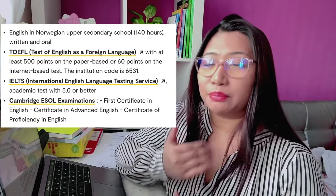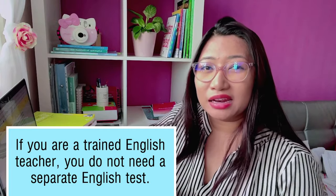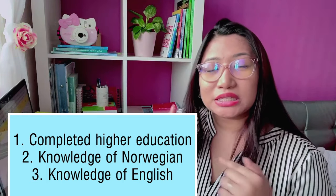Kailangan nyo rin ng TEFL and IELTS. But if you graduated — for example, ako, I graduated as a Bachelor in Secondary Education major in English, and the medium of teaching was English — that's why hindi ko na kailangan ng ganong recognition. Kung ang medium of instruction nyo ay English, all you have to do is ask your university for a certificate confirming that your course used English as the medium of instruction. Ganon lang kasimple. Those are the most important requirements to apply at OSLOMET for Kompletering av Lærerutdanning.